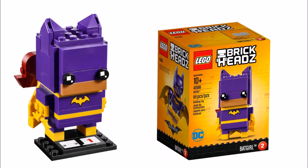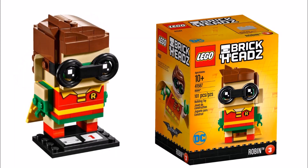You can also get the movie Batgirl 41586, that's 99 pieces, which has a lot of awesome purple parts making up her construction. Our favorite brick heads character for the LEGO Batman movie is Robin 41587, which consists of 101 pieces, because he looks very cute with his detailed hair, glasses, and printed torso tile.